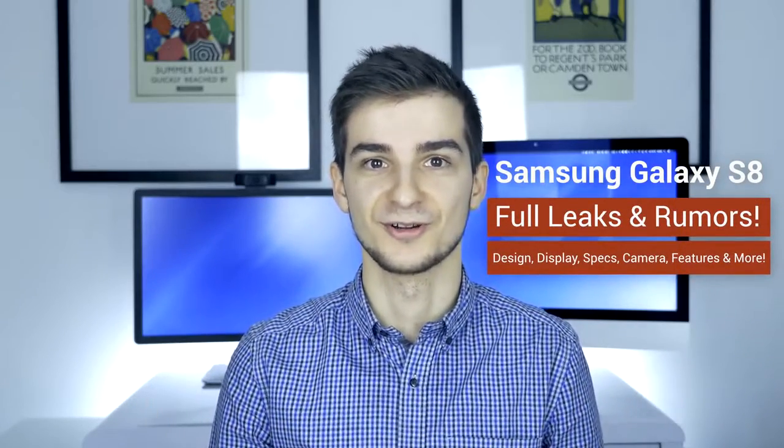Hey everyone and welcome to The Zone of Tech. I'm Daniel and, as always, welcome to my leaks and rumors series, the series in which I discuss in detail everything you need to know about an upcoming device. In this episode I'll be covering the Samsung Galaxy S8, so grab your popcorn because this is going to be a pretty long video.